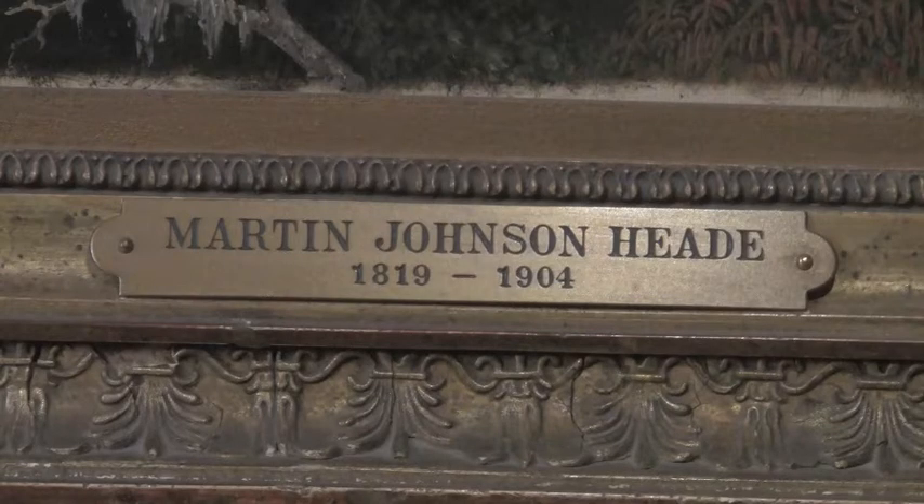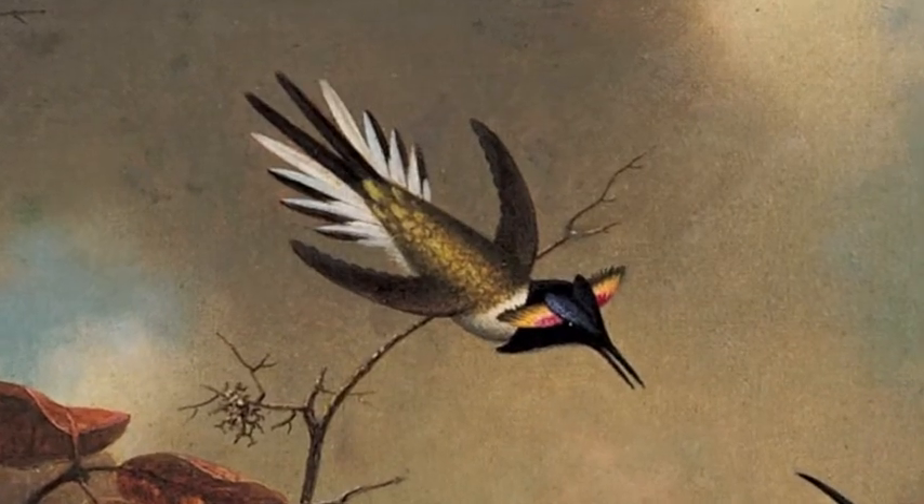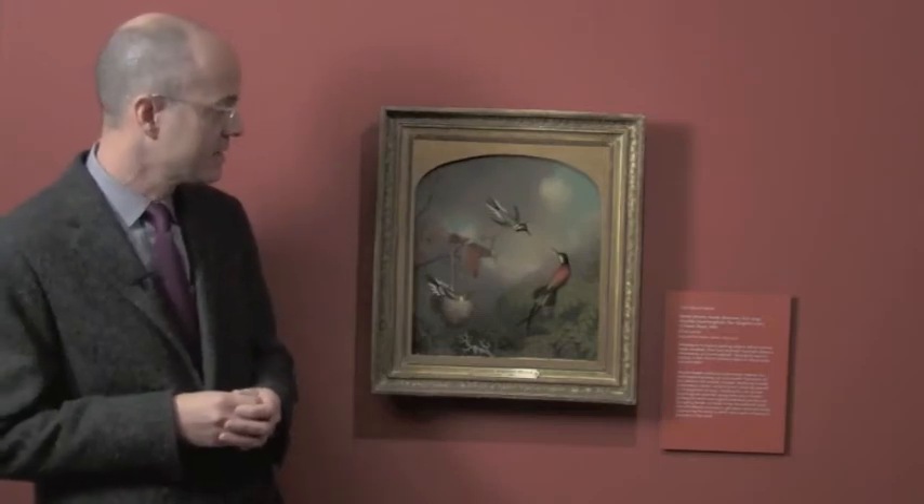This painting is an extraordinary document of the expansive vision of the United States in the mid-19th century. Heade traveled to Brazil, to the rainforest, to catalog these hummingbirds in 1863 and 1864, painting this remarkable painting just two years later, in 1866.